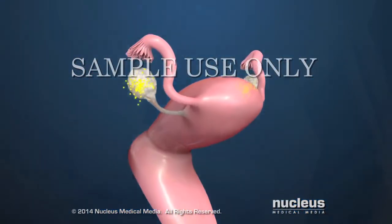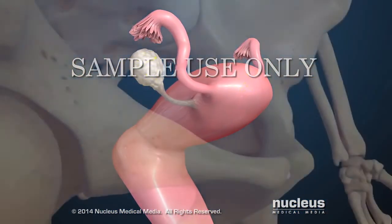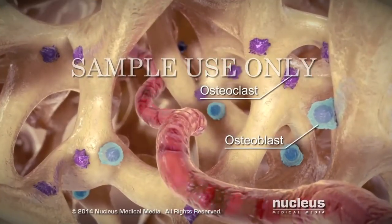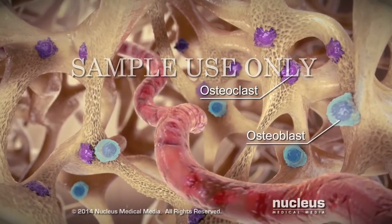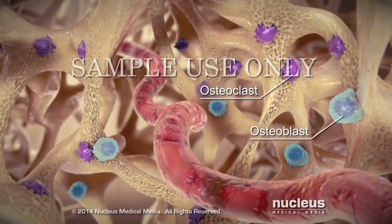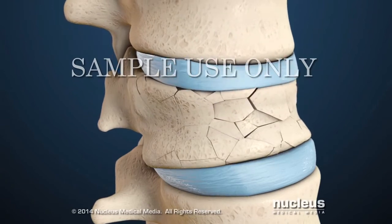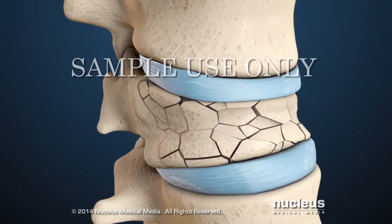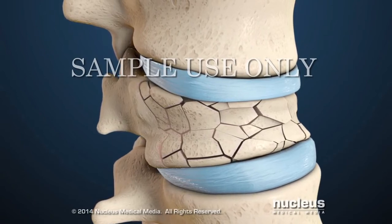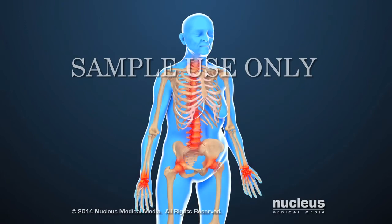After menopause, a woman's ovaries stop making the hormone estrogen. With the drop in hormones, bone-removing cells called osteoclasts are more active than the bone-making cells called osteoblasts. Bones may break or fracture easily because they're unable to withstand the physical strain and pressure from even normal activities. Common fracture locations in people with osteoporosis include the wrists, spine, and hips.